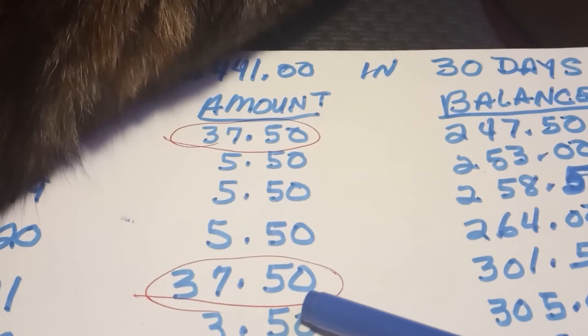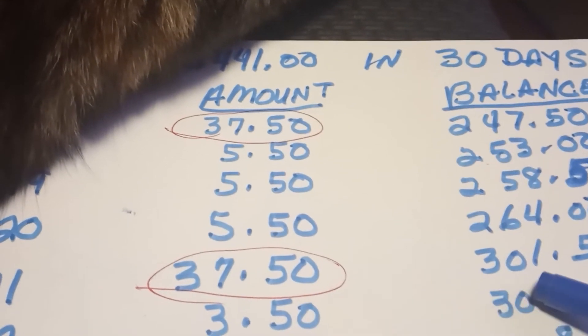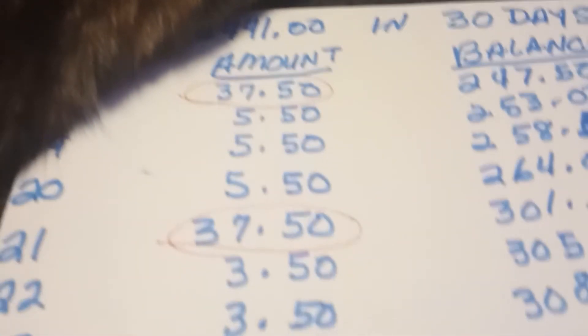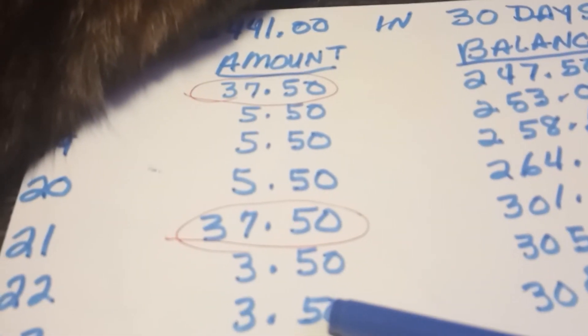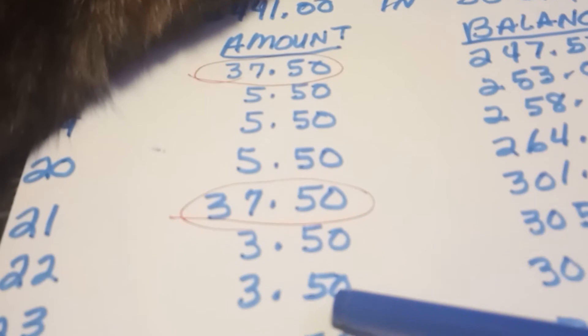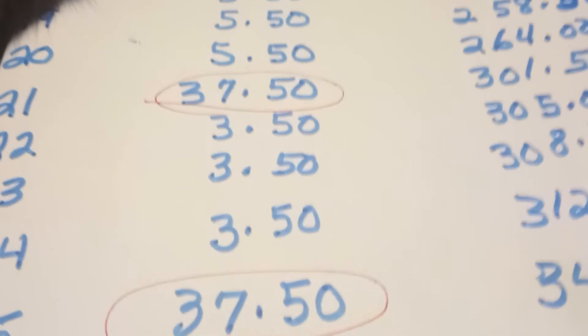Look at day number 21 — $37.50. Your total now is $301.50. On day number 22 and day number 23, $3.50 goes in. You now have $312 even.